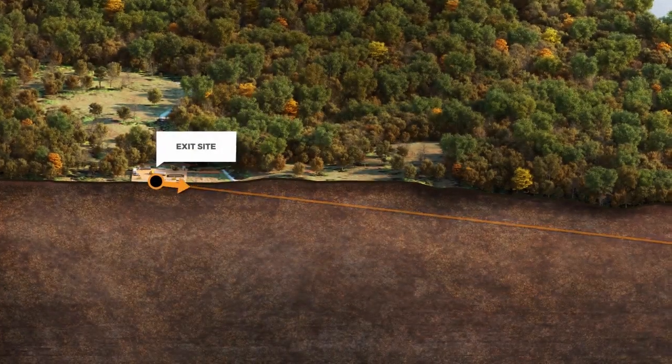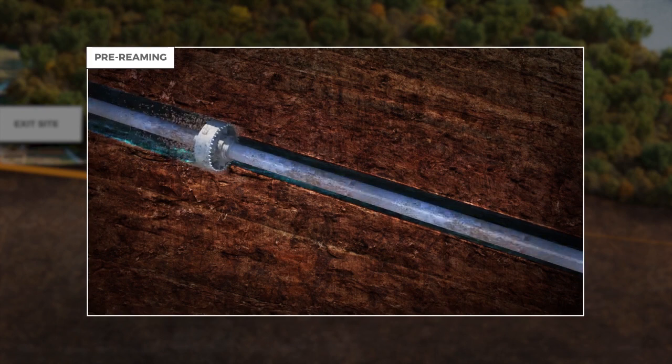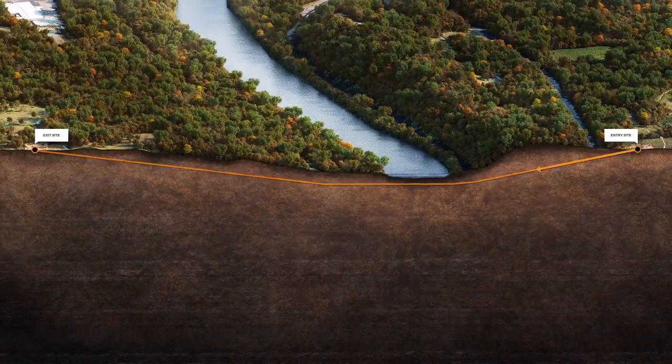Once the pilot hole has been completed, the second step, pre-reaming, takes place with a reamer or hole opener. Hole openers come in different shapes and sizes and vary depending on the soil conditions and soil density. Sometimes multiple passes with the hole opener are required.